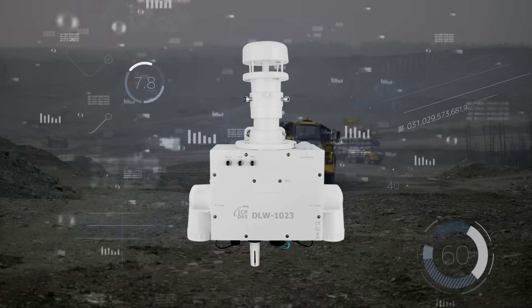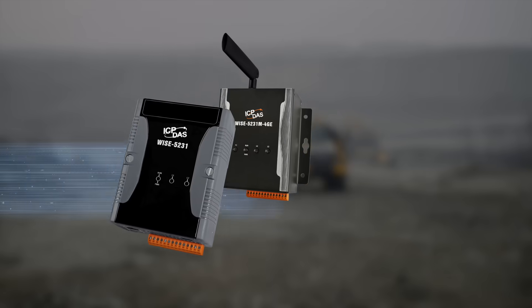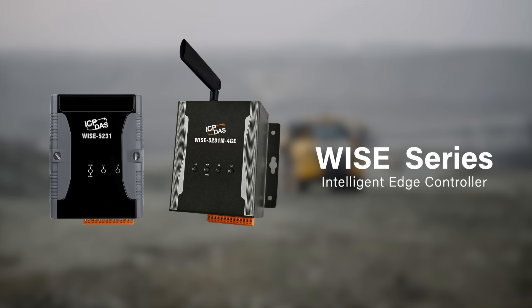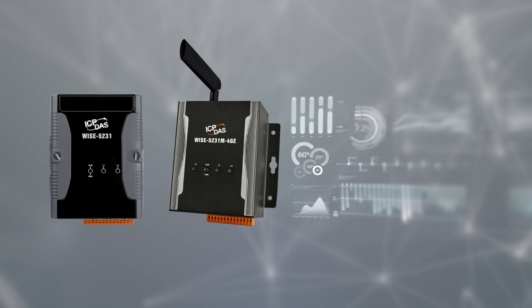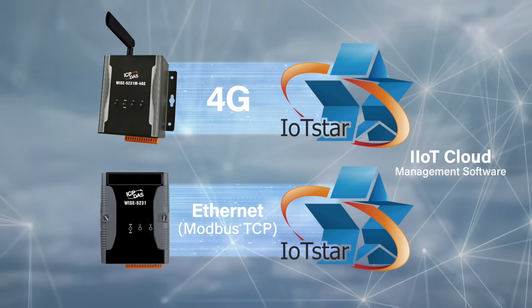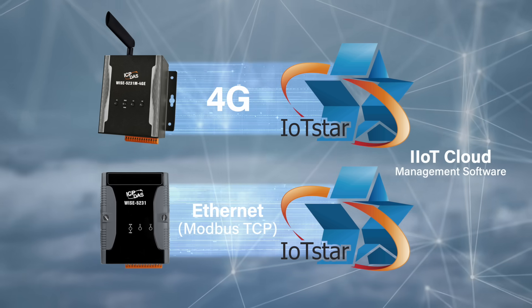The data collected by the mini weather station is transmitted to the intelligent edge controller Y series through Modbus RTU communication protocol, making data collection and transmission easy. Then, the obtained data is sent to the IoT Star cloud management software via 4G or Modbus TCP communication protocol.